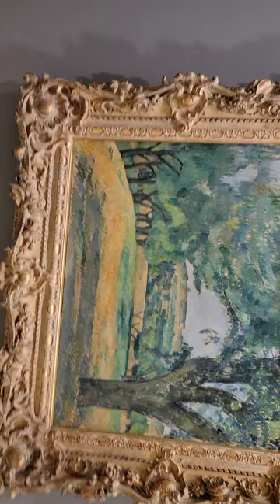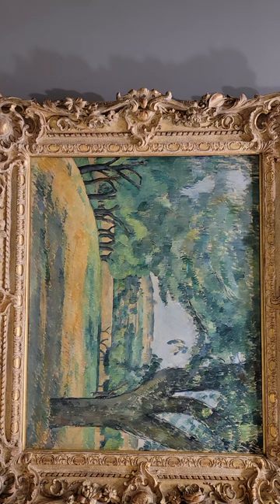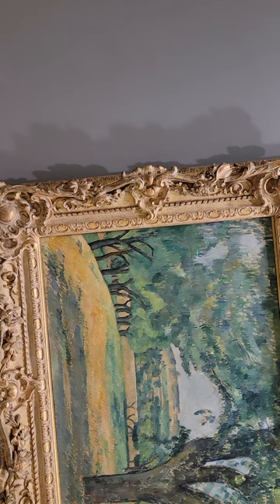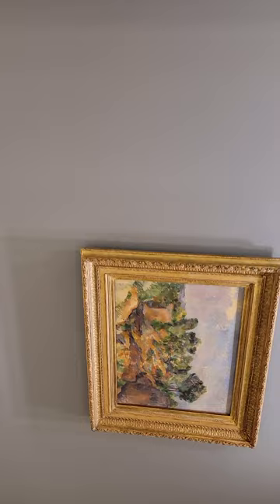I'm trying not to shoot people's faces so they don't feel uncomfortable. Camille Pissarro? Who's that? Oh, this is Paul Cézanne. This is that other artist I just mentioned. This is also a Cézanne.